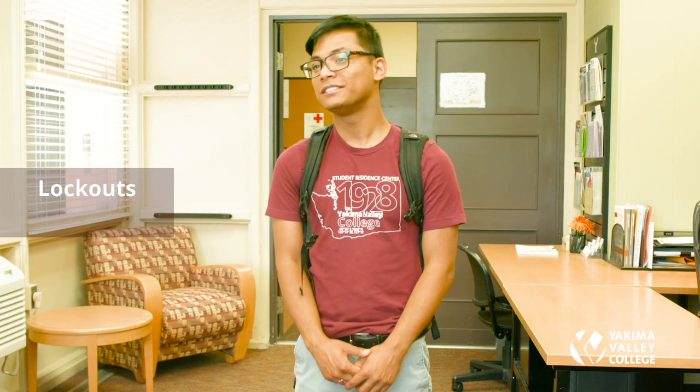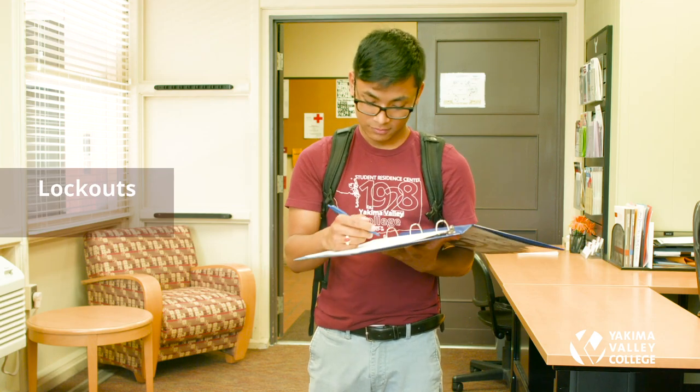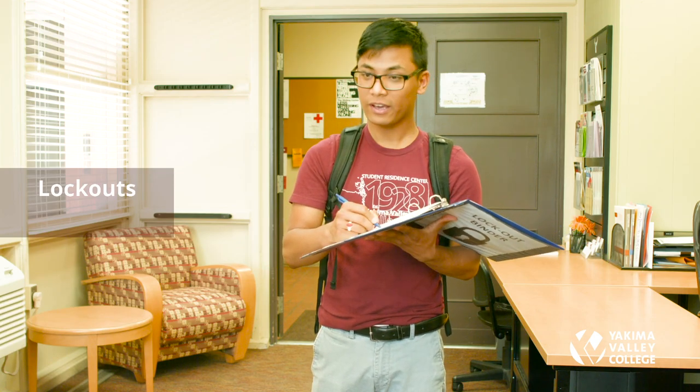If you have a lockout, fill out the lockout form. After your third lockout, you will have to pay $50 each time. The good news is that the count resets after each quarter.